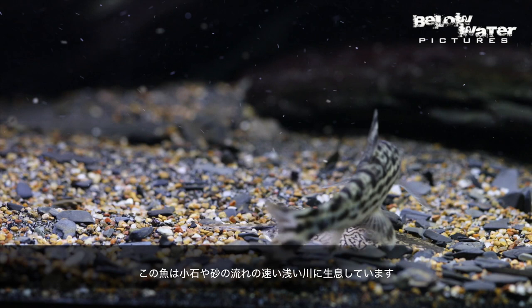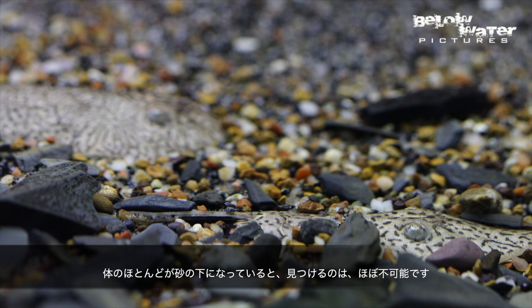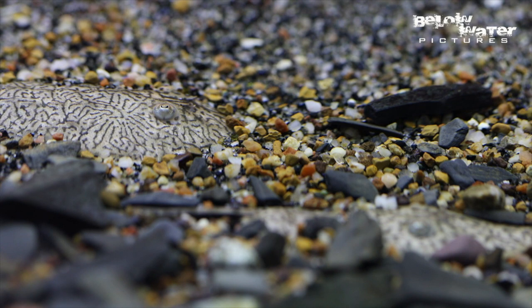These fish live in shallow and fast-flowing water over pebbles and sand. Even when they're not buried, they are hard to spot in the river, but with most of their body in the substrate they are really hard to find.